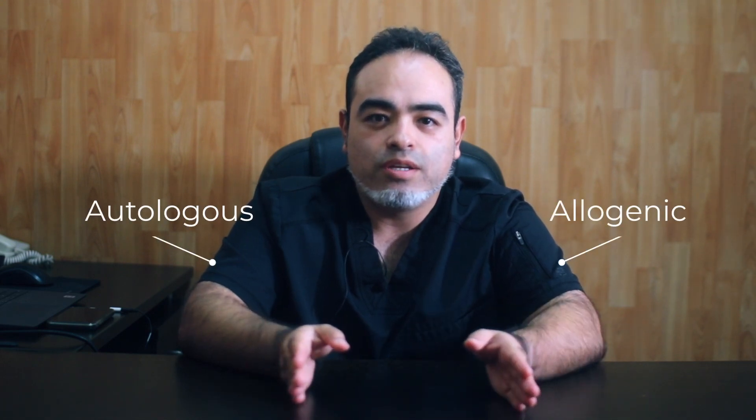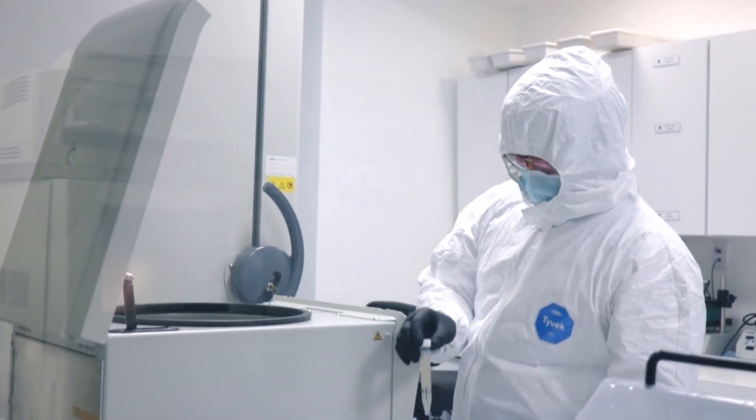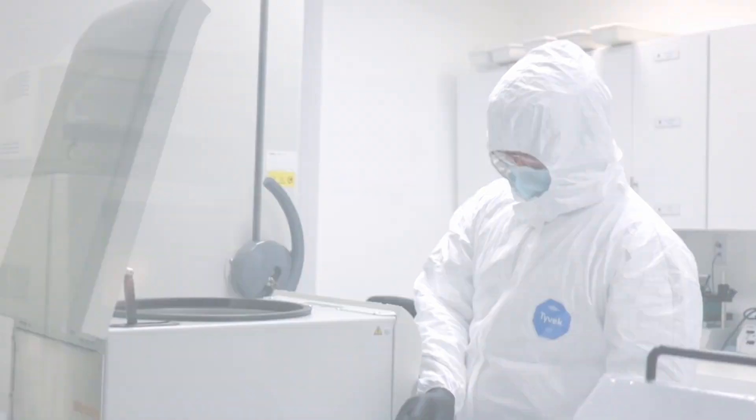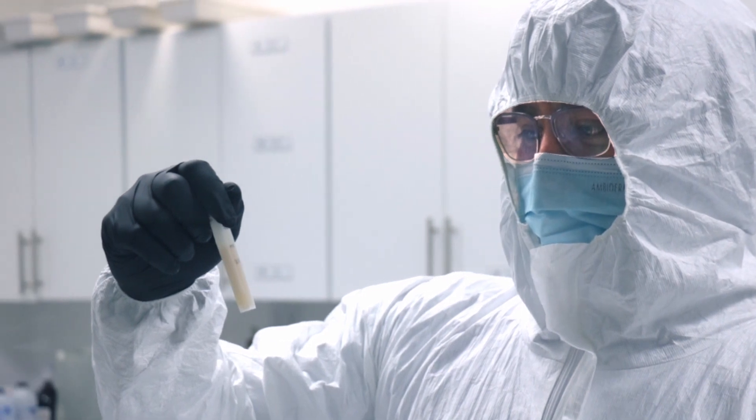Hi, my name is Daniel Garza. I'm the medical director of Geostar Mexico here in Baja California. I'm going to explain what stem cell therapy means in two ways. One of them is autologous and the other one is allogeneic. Autologous stem cell transplant means that we take the stem cells from your own body, process the cells, and re-inject them into the patient. Allogeneic stem cell transplant means that we provide the cells to the patient from our own bank.